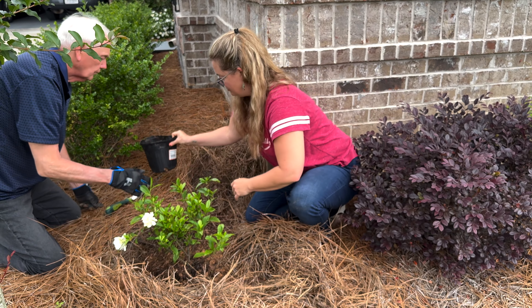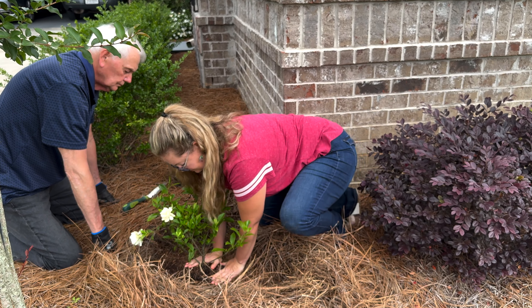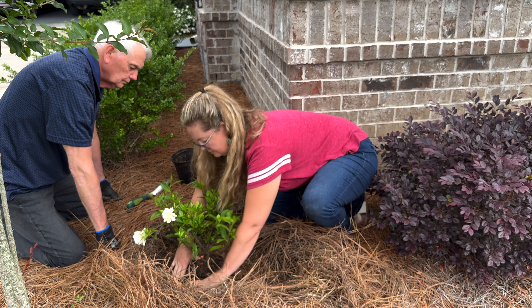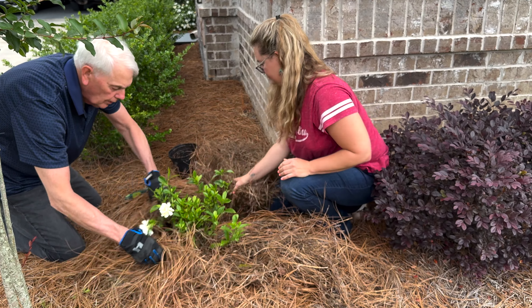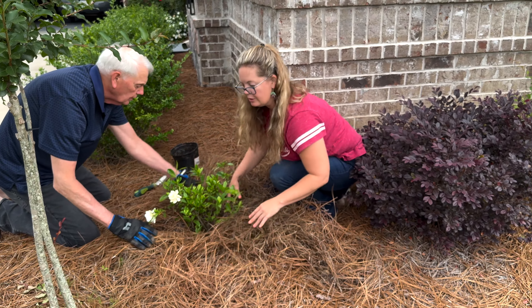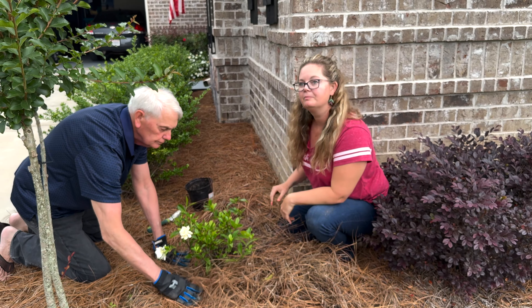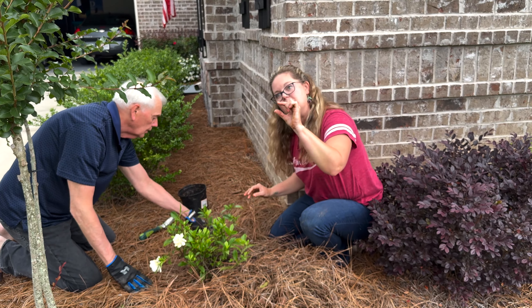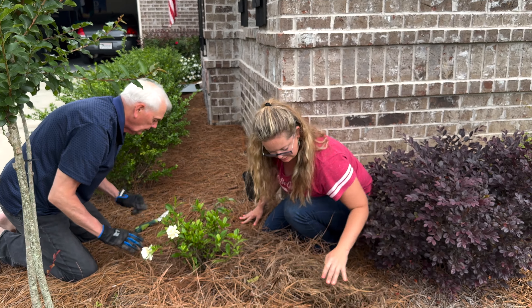I'm just going to push down and make sure we're getting a really beautiful fill. You had said that they don't like to have wet feet — is there anything, if we're getting a lot of rain, that we can do to make sure they don't get root rot? I think your topography right here is lending itself to drainage really well. I don't think that you're going to struggle with it, especially because the root ball is just a tiny bit higher than the surrounding soil.